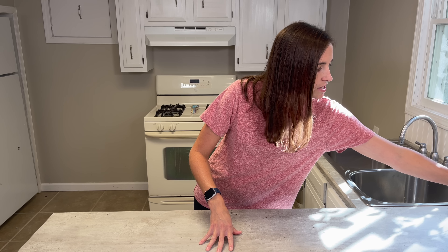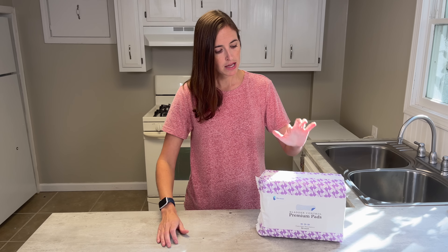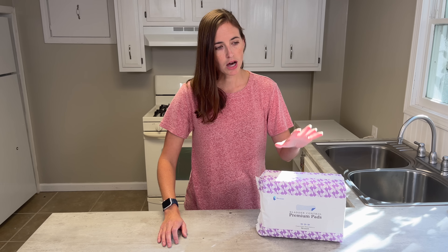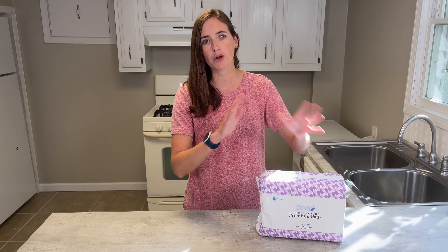The first line of defense when talking about incontinence is wearable incontinence products. These products range in absorbency and in the type of person who is appropriate to use them. Pads are worn in a pair of underwear to absorb usually smaller amounts of liquid, and are more commonly used when you have bladder leaks or slight leaking on the way to the bathroom. These are comfortable and discreet. The Because Market overnight pads can hold up to three cups.